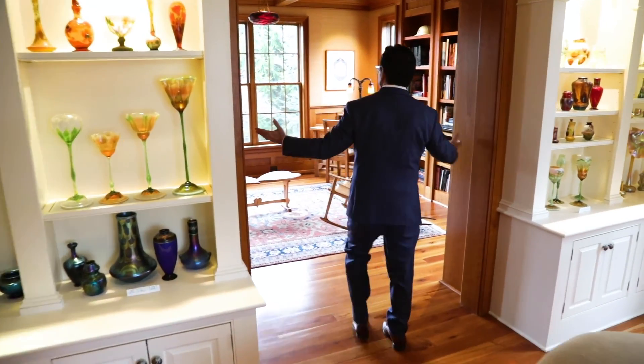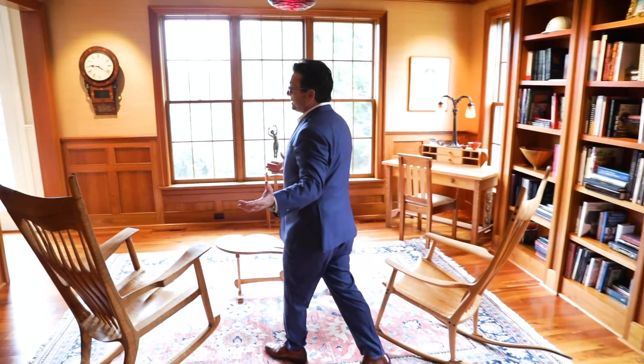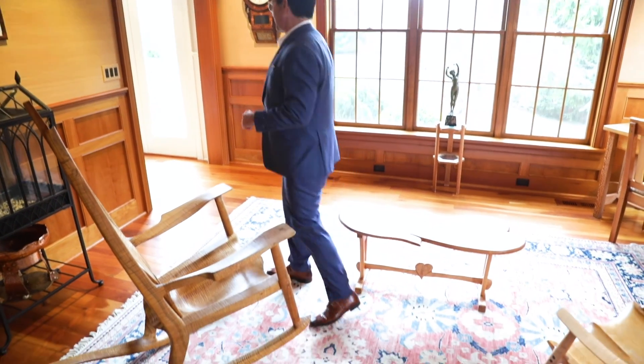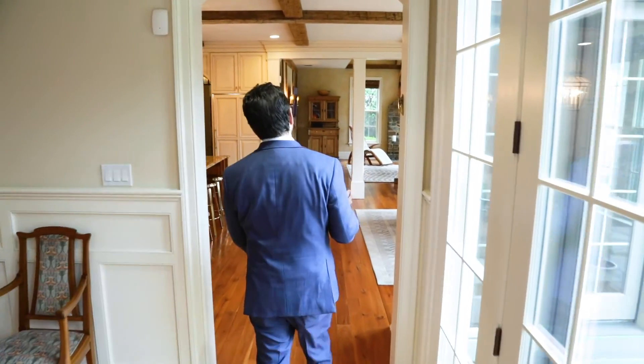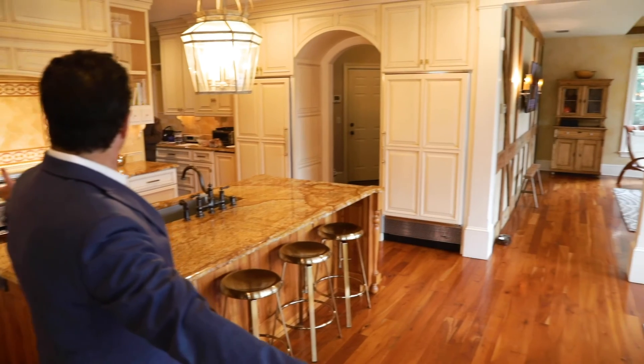And we have this great library office. You can see all the extras that were done to this home — many upgrades. You can see the Cherry Brazilian hardwood floors. Wide open entertainment area, kitchen area, which is just the centerpiece of this beautiful home.